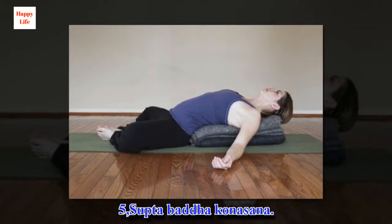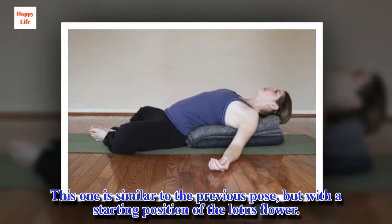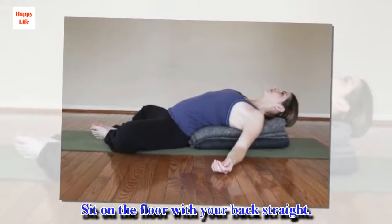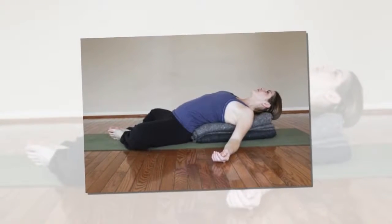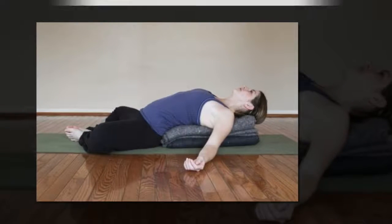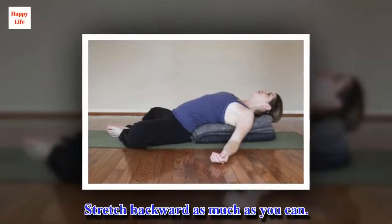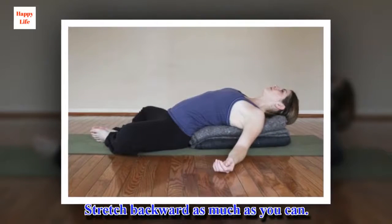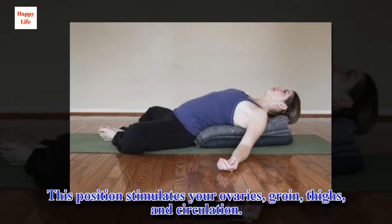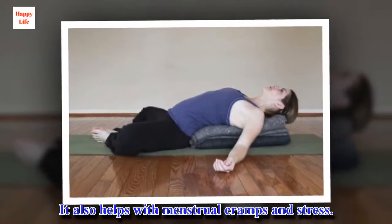5. Supta Baddha Konasana. This one is similar to the previous pose, but with the starting position of the lotus flower. Sit on the floor with your back straight. Put the soles of your feet together; your knees will fall outward. The rest is the same as the previous exercise — stretch backward as much as you can. This position stimulates your ovaries, groin, thighs, and circulation. It also helps with menstrual cramps and stress.